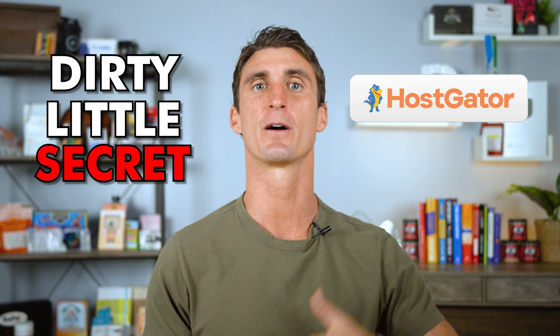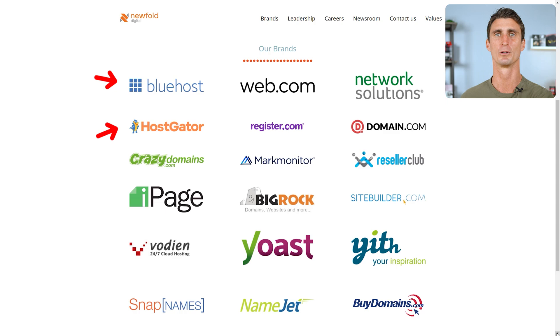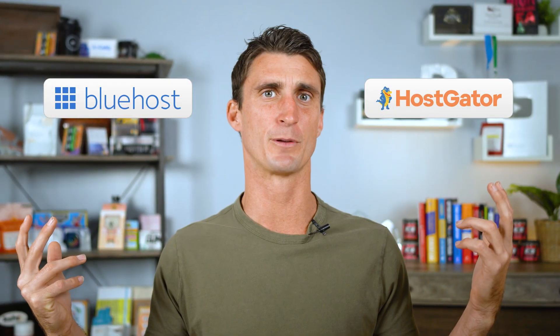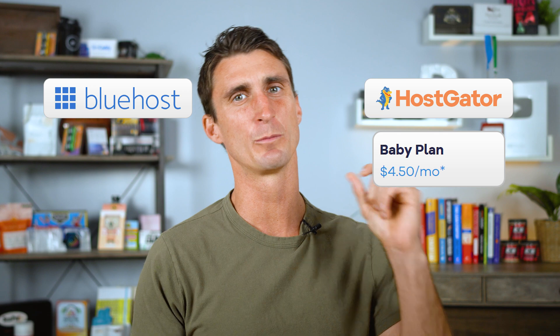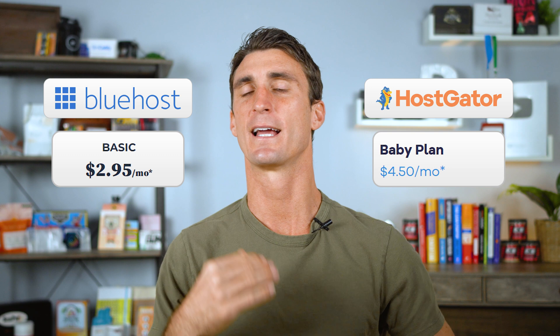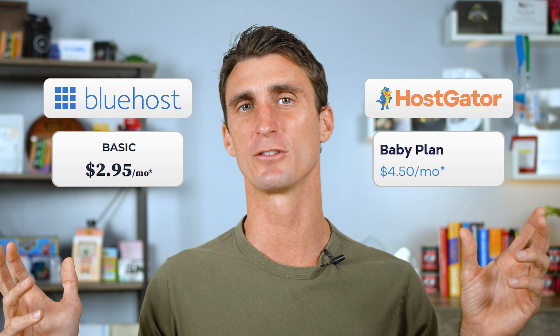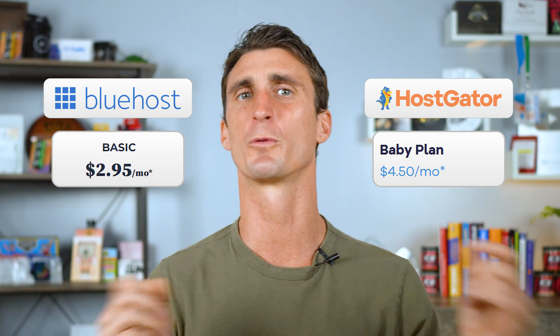HostGator is another popular WordPress hosting company with good customer service and relatively affordable prices. Here's the dirty little secret though: HostGator is actually owned by the same parent company as Bluehost. Since they're owned by the same company and HostGator is usually a bit more expensive, I'd recommend checking the pricing for both and just going with whichever one is cheaper — though I don't really recommend either.